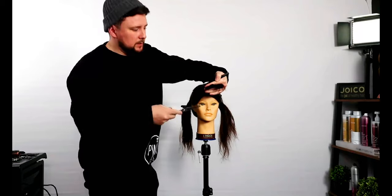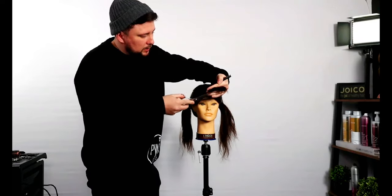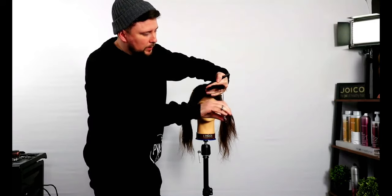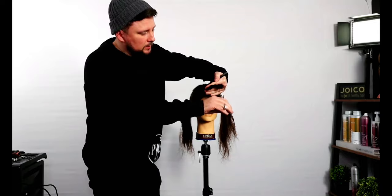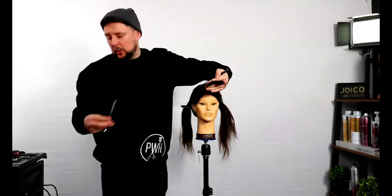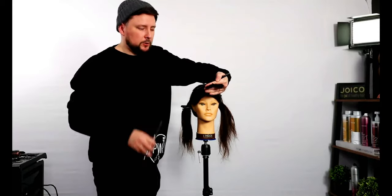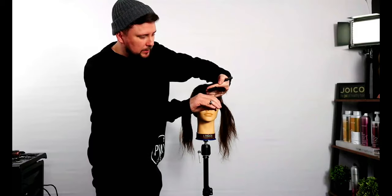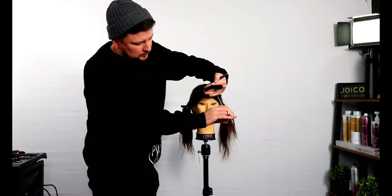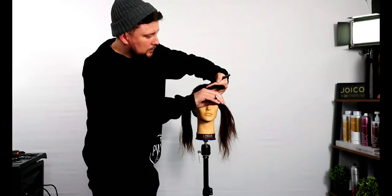Get rid of those long bits. Then we can grab our Evo scissors — you don't have to, but we can just go in and soften off, even point cut with them so it's even softer. You don't have to — you could use ordinary straight blades — but the Evos just make it so much easier. Just go in deep like that. Make sure to get all those pieces off and make sure we've got some balance.